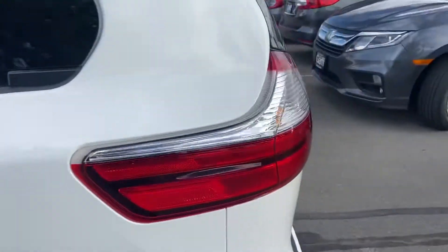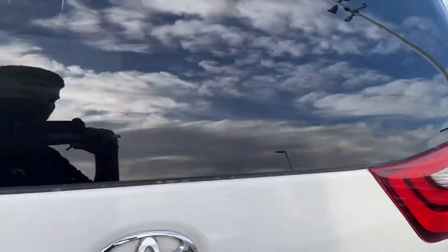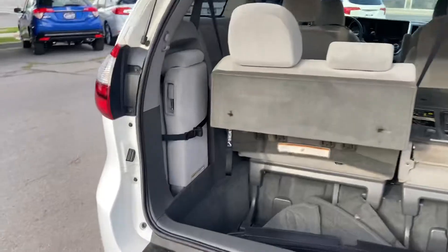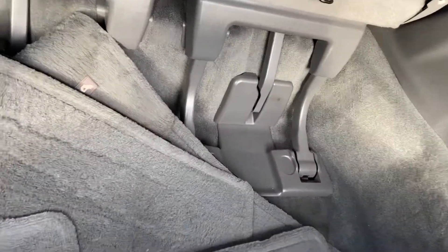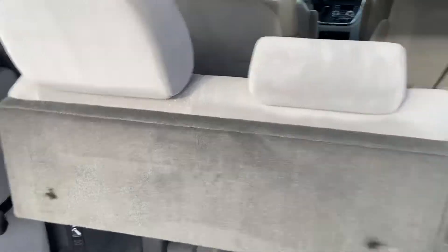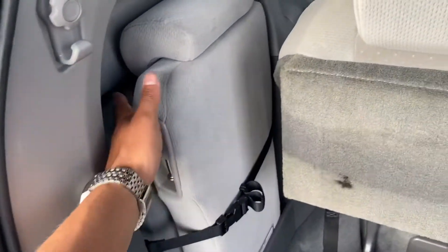Now let me show you the back of the car. It opens right up. We've got a nice big center console right here, we've got our floor mats, and our seats that fold down or we can keep them up. We do have the center seat right here for you.